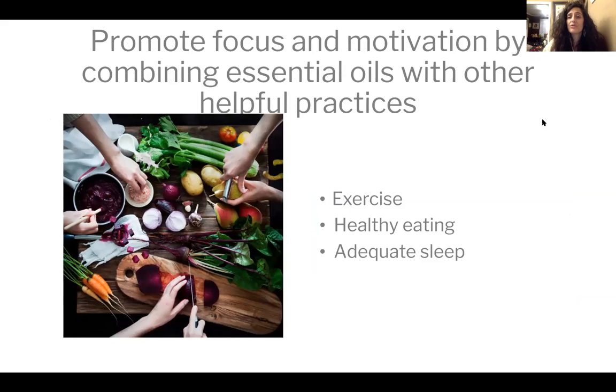Essential oils are one of many tools for promoting focus and motivation. Exercise helps boost our mood and energy; healthy eating with proper nutrition, omega oils, and antioxidants is important; and adequate sleep is absolutely essential. Those are the foundations — exercise, healthy eating, adequate sleep, and self-care. Essential oils are a great tool to support us when we're not quite hitting all those foundations.